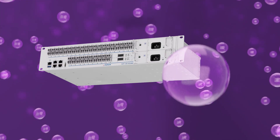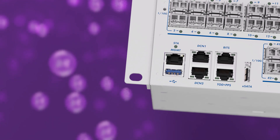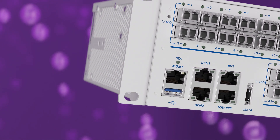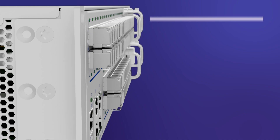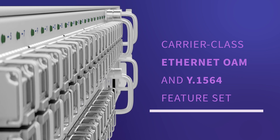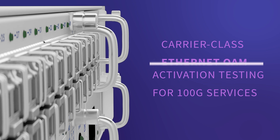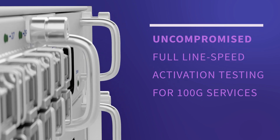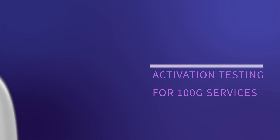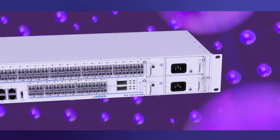Our FSP150XG480 has been specifically engineered to help communication service providers manage this migration with ease and cost efficiency. It comes with a carrier-class Ethernet OAM and a Y.1564 feature set, including the industry's first uncompromised full line speed activation testing for 100G services.